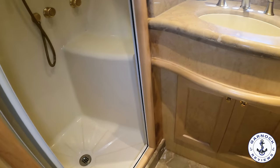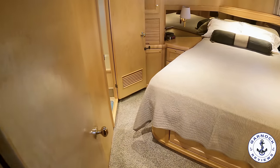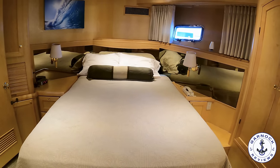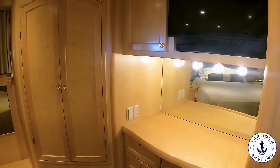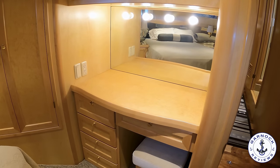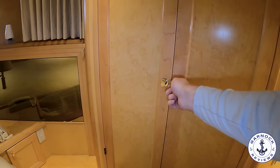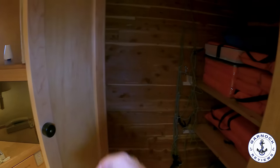As we make our way aft again down the passageway, that leads into the owner's stateroom. This one's got a queen size island berth with storage underneath, nightstands on either side, plenty of hanging locker space, a TV and DVD player mounted up high, and a vanity station that also doubles as a desk. With all the storage options throughout the entire yacht you can easily make this a full-time liveaboard.